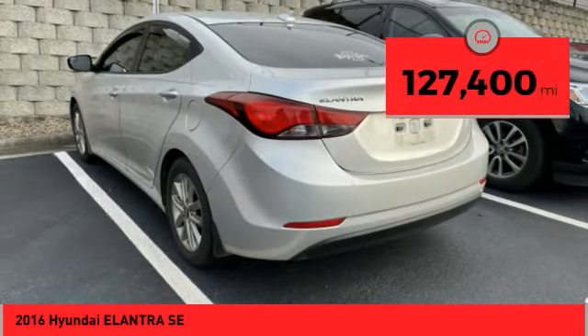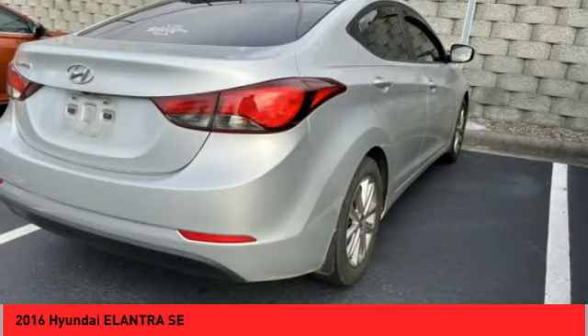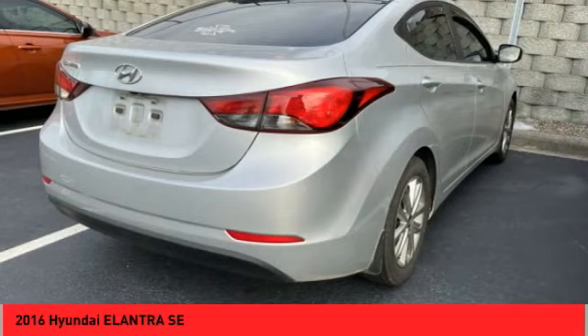This vehicle has less than 130,000 miles. If you like it online, you'll love it in your driveway. Take it for a spin today.